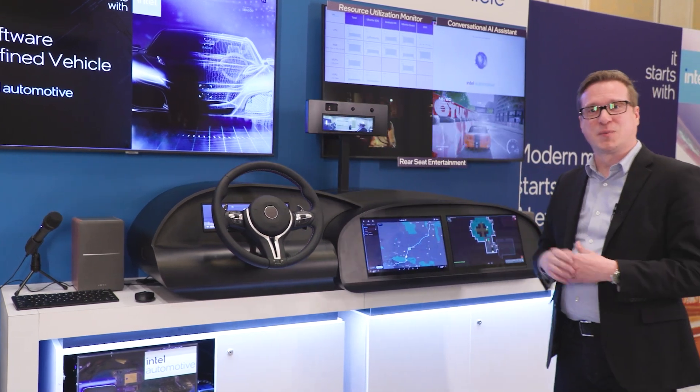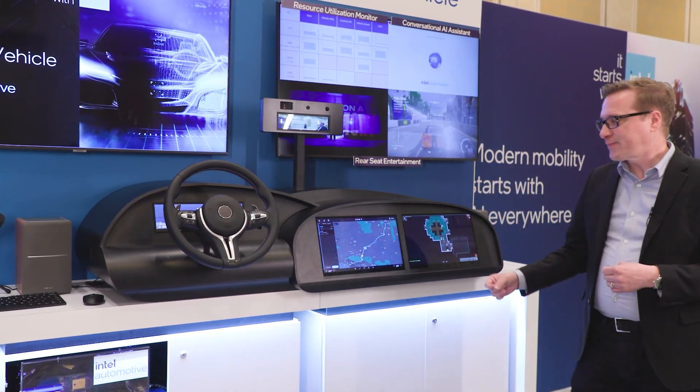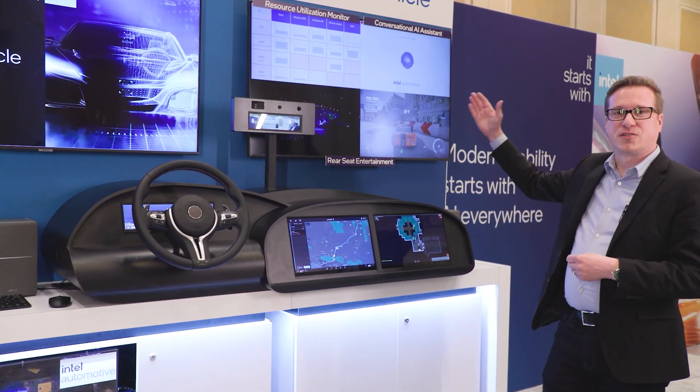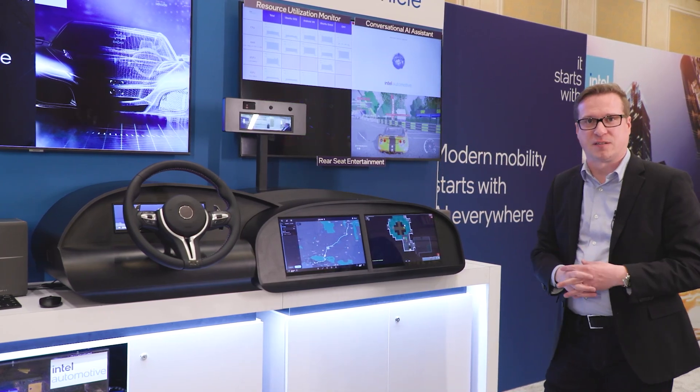What we've got here is representative of a typical vehicle. You've got your digital instrument cluster, a navigation system, a front passenger screen, and then a large display here that shows four independent displays that might be elsewhere throughout the vehicle.